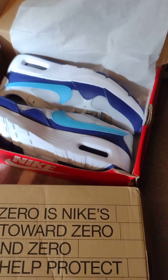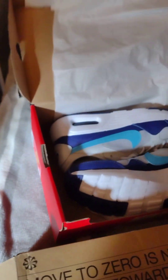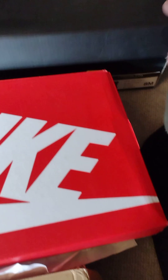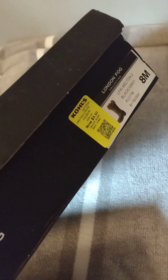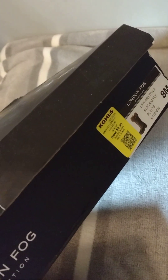And there is another pair, and those were $20 on clearance. So how can you go wrong? $20 for those. And I did get a pair of London Fog boots. Those were $9.30, so only $4.65 for those boots.